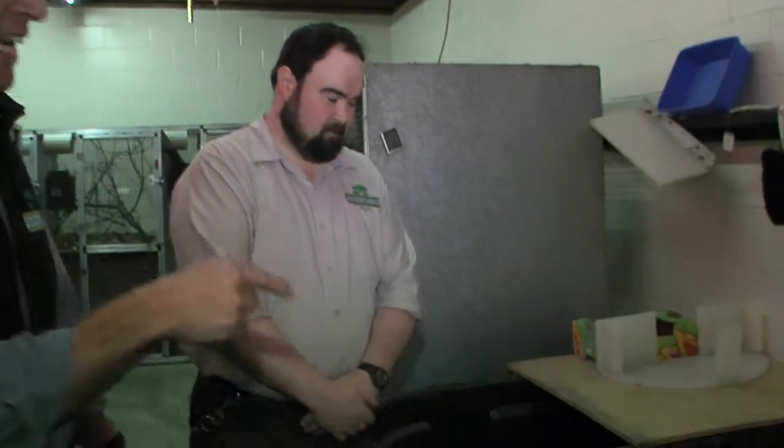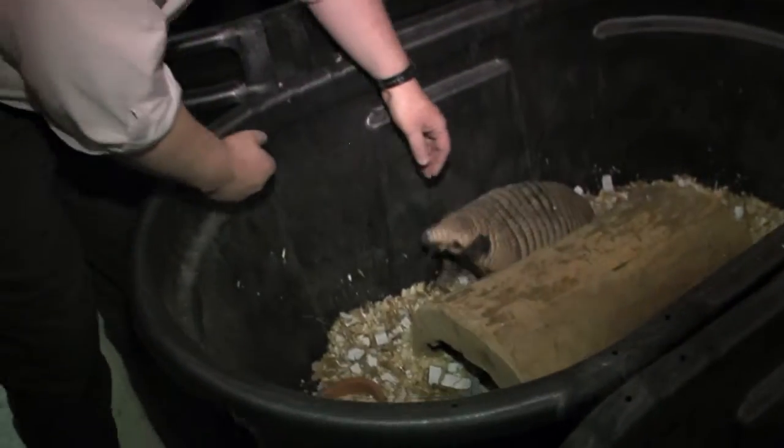One of the greatest things about the Cincinnati Zoo is we have really cool and unusual animals. I'm with my friend Mike Guilfoyle, who runs the Nocturnal House, and he is going to get out an animal I've never even seen before.